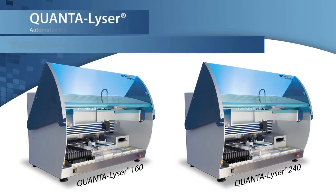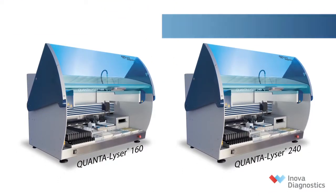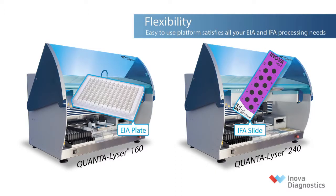Quantalyzer 160 and 240 are the most flexible and efficient instruments for EIA and IFA processing, with two models to meet the volume requirements of virtually any laboratory. Quantalyzer processes EIA and IFA slides on the same platform and can be configured as needed to optimally handle each day's tasks.